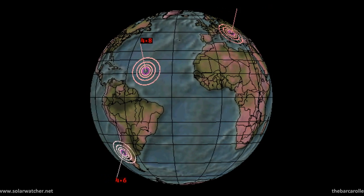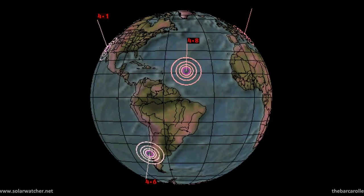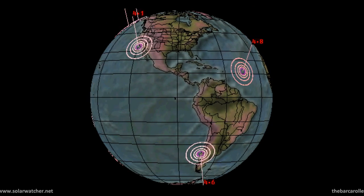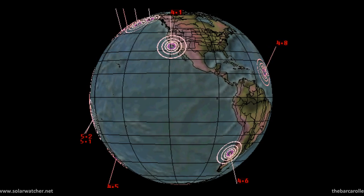Greetings. This is a volcano and earthquake watch for January 6 through to January 10. A significant coronal hole formation rotating through the earth-facing position after January 5 represents a potential 6.9 magnitude earthquake for this watch.